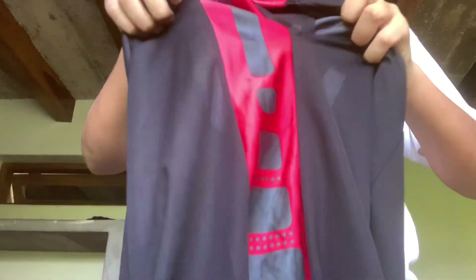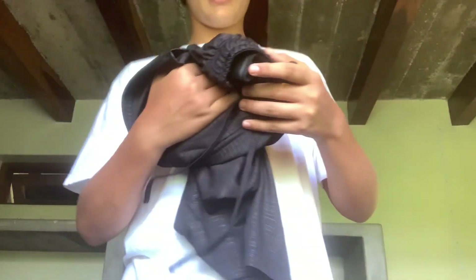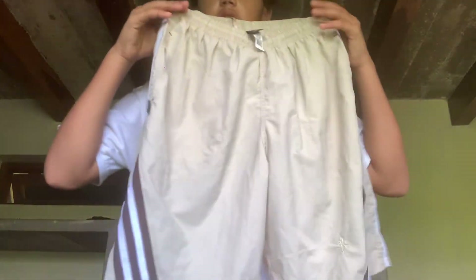First pair of shorts — simple gray shorts, easy. Next up we got these black and red shorts with a shiny red design, pretty simple, pretty nice. Then we got these black shorts with silver lines on them, they look super comfortable. And probably my favorite shorts are these cream-colored ones — they look like Adidas but they're not Adidas.